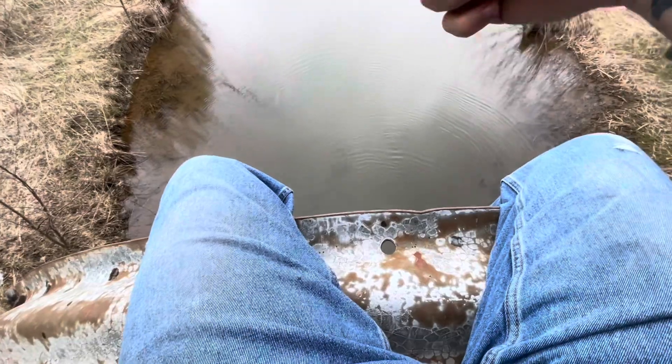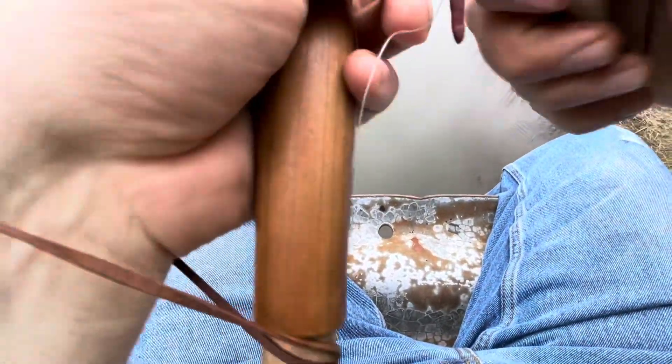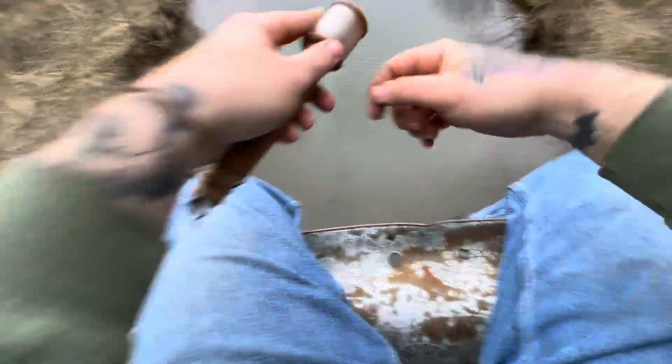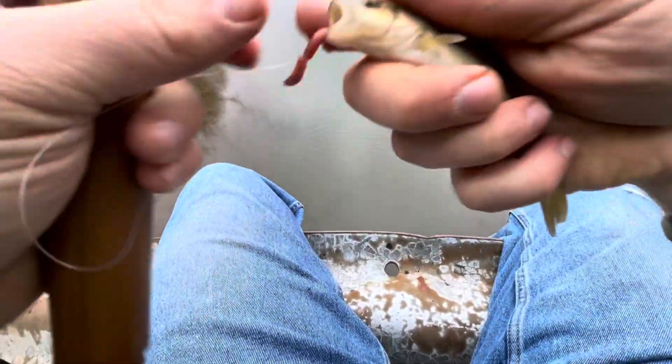Fish number four guys. Still not one as big as that first one — actually this is the smallest one of the day — but I got them nonetheless. These would make great live bait or catfish bait. There's fish number five, and these guys are hungry like a feeding frenzy down there. They probably don't have a whole lot to eat since it's been cold.